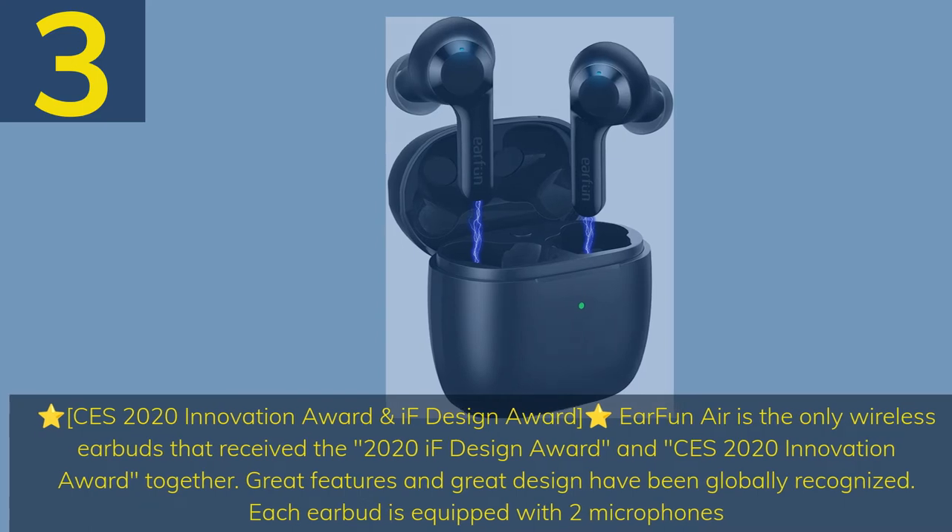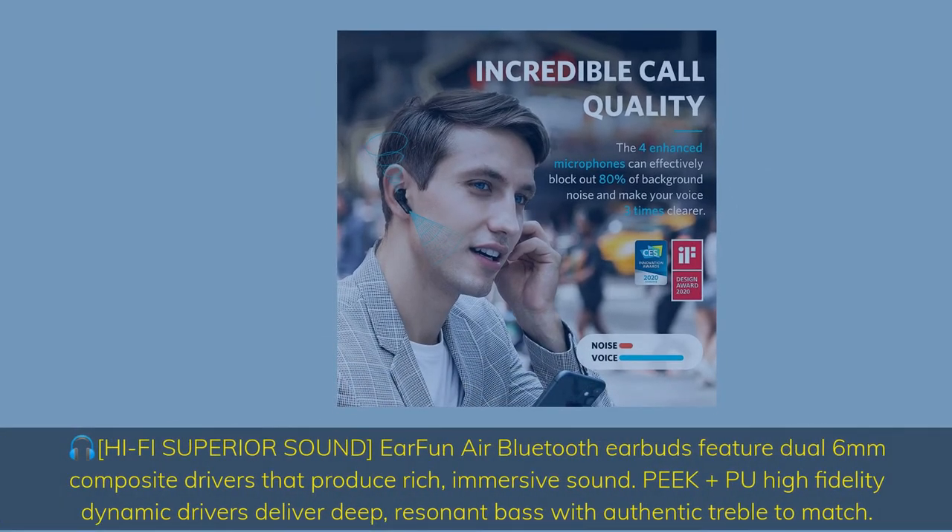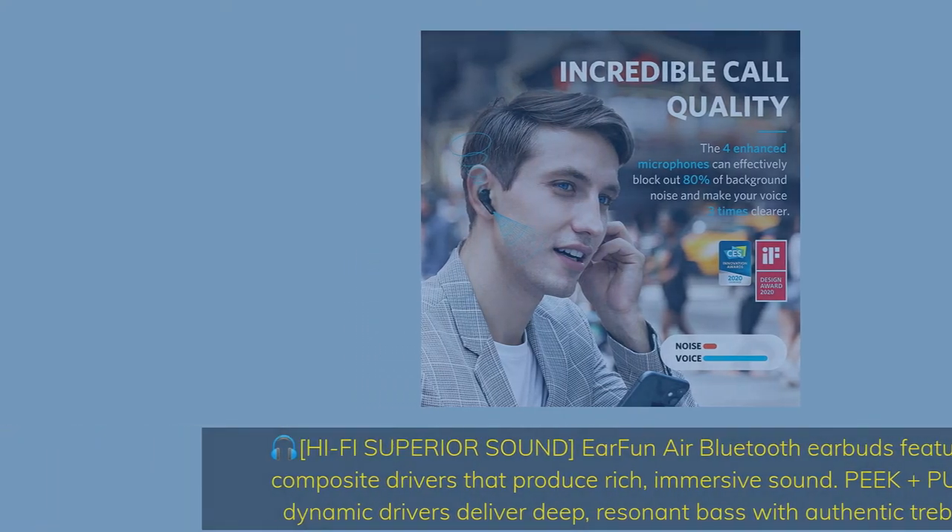Each earbud is equipped with two microphones. Hi-Fi superior sound: EarFun Air Bluetooth earbuds feature dual 6mm composite drivers that produce rich, immersive sound. Peak Plus high-fidelity dynamic drivers deliver deep, resonant bass with authentic treble to match.